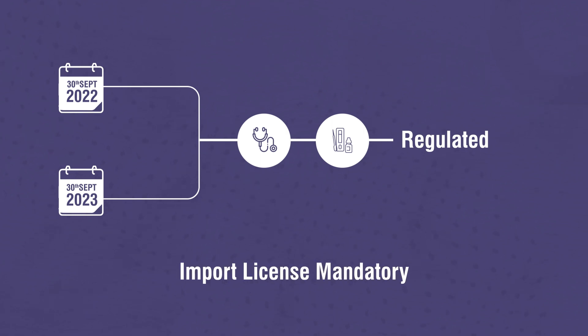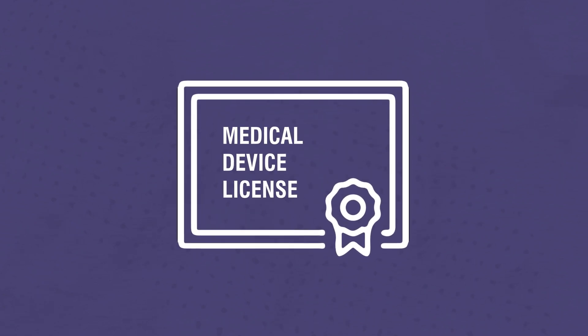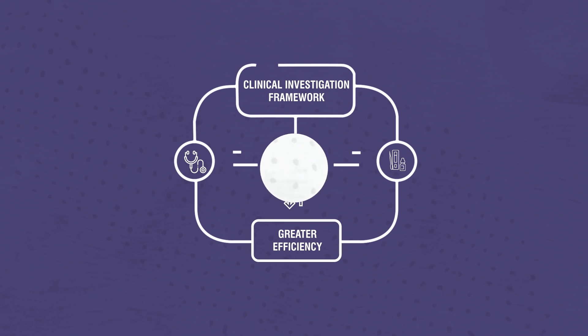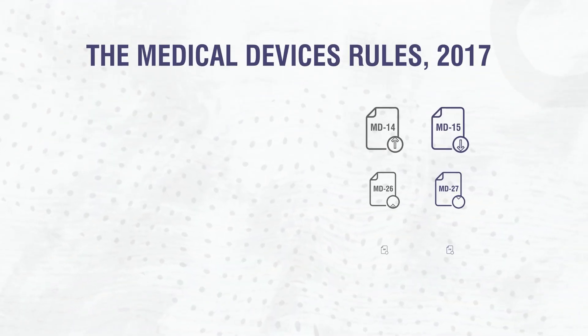Additionally, Medical Devices Rules 2017 deems a medical device license as perpetually valid. Every five years, a clinical investigation framework has been introduced for greater efficiency. The Medical Devices Rules 2017 also brought changes in some fundamental forms.